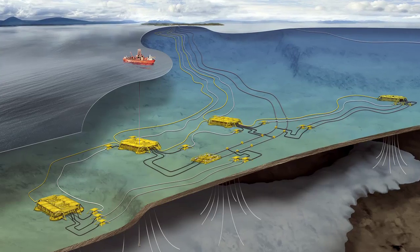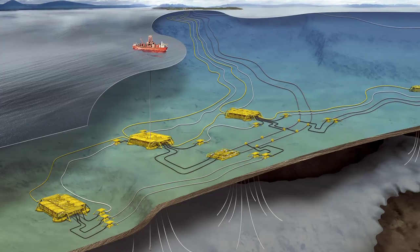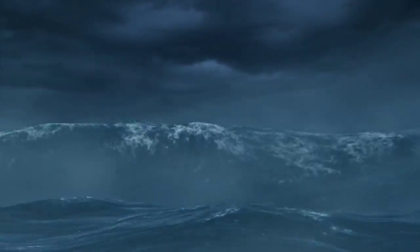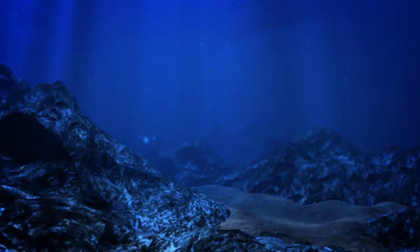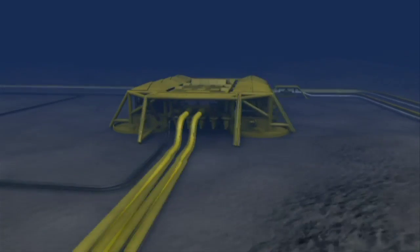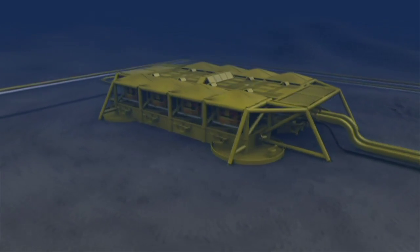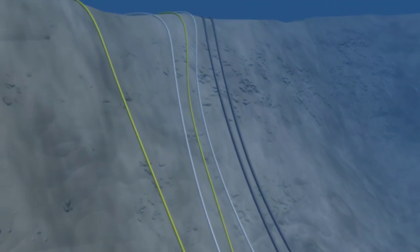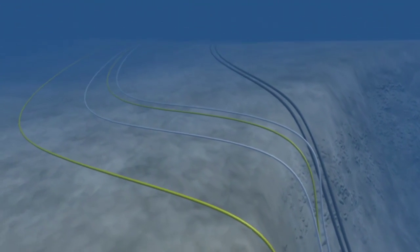Olmenlange is one of Norway's most complex and technologically demanding field developments. No other Norwegian field produces under such deep waters, such tough conditions, and with such advanced equipment. All installations are located on the ocean floor at a depth of about 1,000 metres. Today, the natural pressure in the reservoir gives the gas enough velocity through the pipeline to climb the long and steep ascent to Nyhamna.